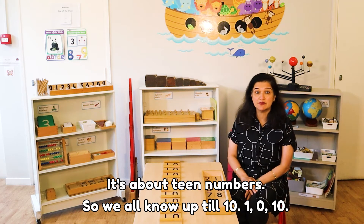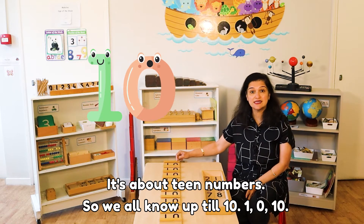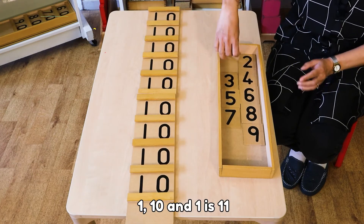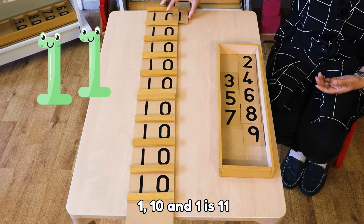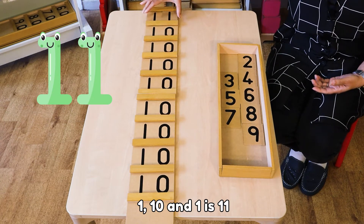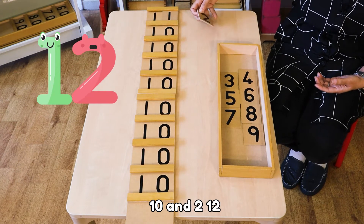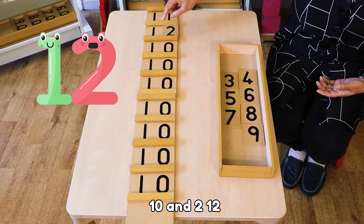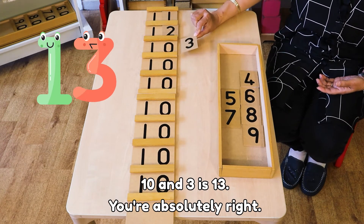So we all know up till 10. What's after 10? 10 and 1 is 11. 11. 10 and 2 is 12. 12. 10 and 3 is 13.